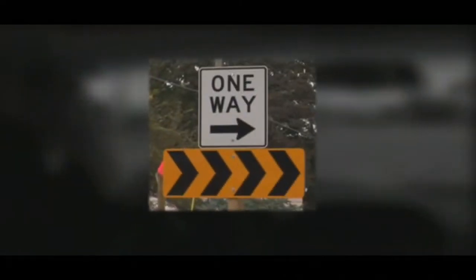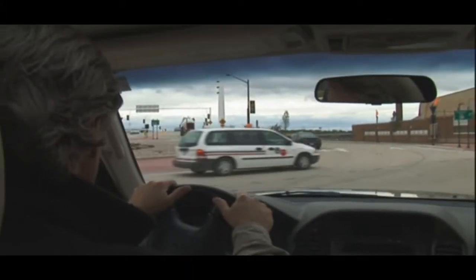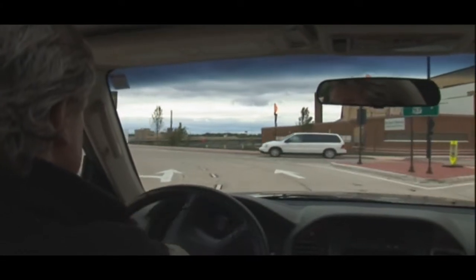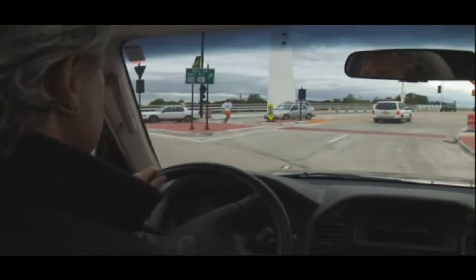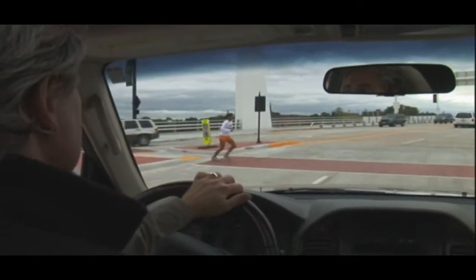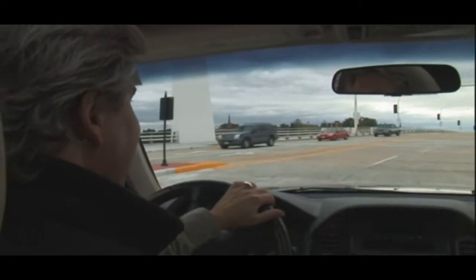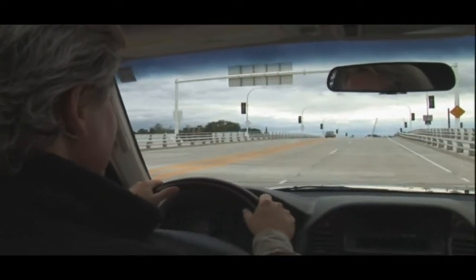Most roundabouts have signs in the center island guiding you in a counter-clockwise direction. When an opening appears and it's safe to proceed, enter the roundabout. Once you're in the roundabout, keep your place in line — don't pass. As you approach your exit, put on your right turn signal. Exit the roundabout and, again, watch for pedestrians in the crosswalk. Remember, when driving through a roundabout, make sure to follow the signs and markings.